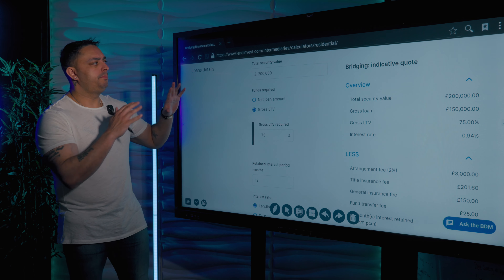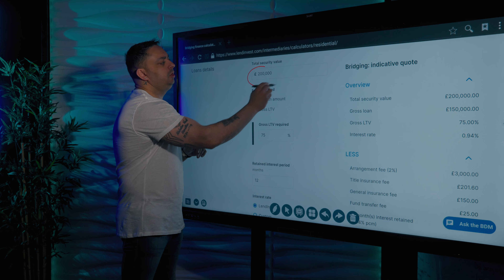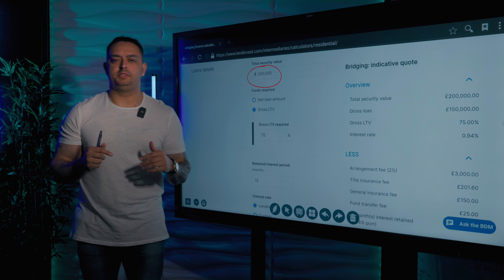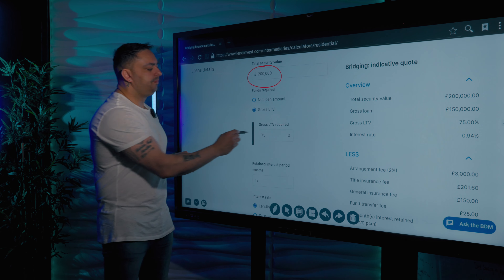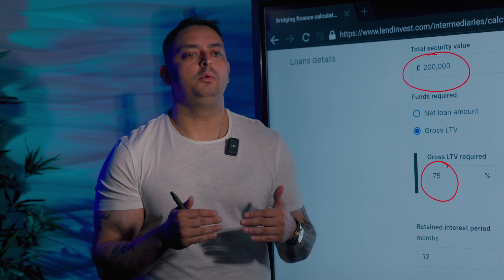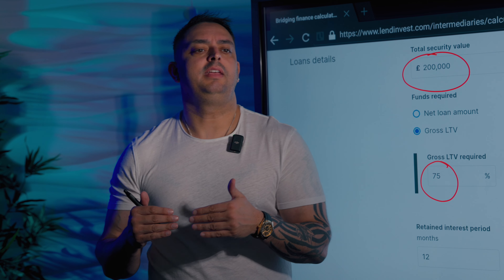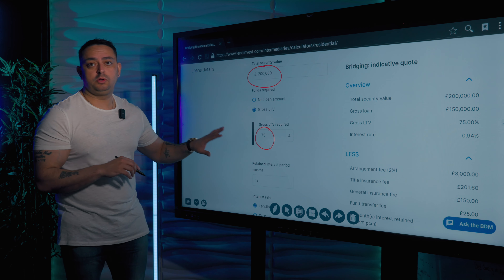I'm giving you a breakdown of what's available right now today. We're going to base it on a £200,000 property, and this is for ease of use. We are looking for a 75% loan to value, meaning you have to put a 25% deposit into this. Now, there are lenders out there that will give you 20% deposit, and there are lenders that might make you give 30% deposit, but we are basing it on a 25% deposit.